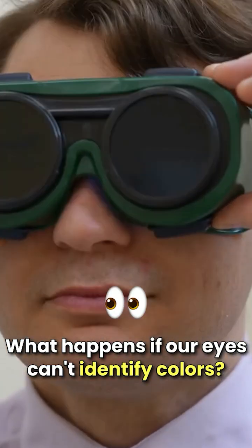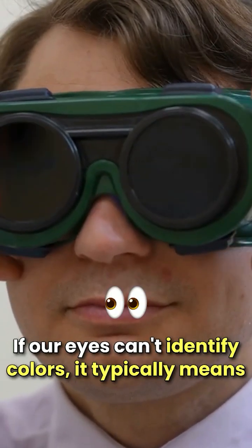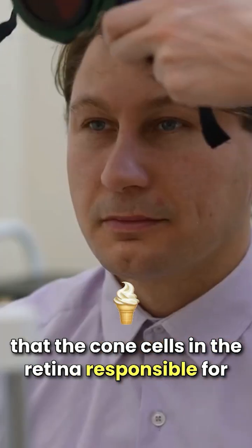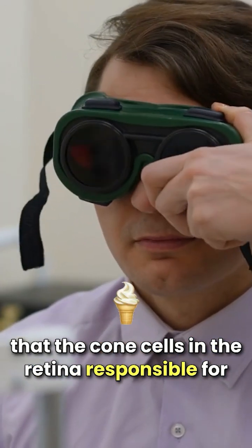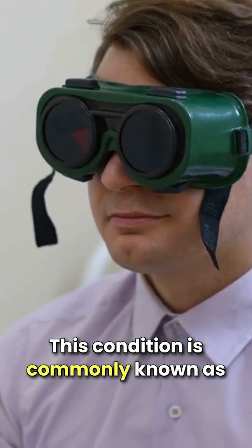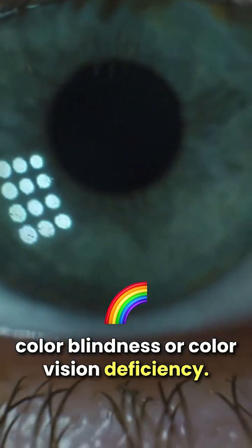What happens if our eyes can't identify colors? If our eyes can't identify colors, it typically means that the cone cells in the retina, responsible for detecting color, are either malfunctioning or absent. This condition is commonly known as color blindness or color vision deficiency.